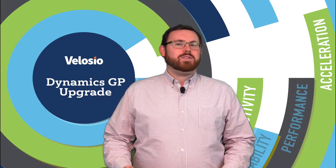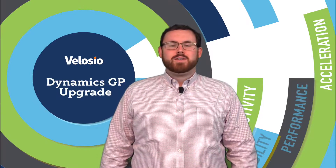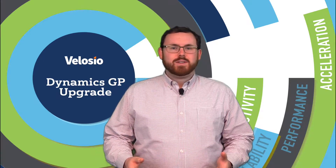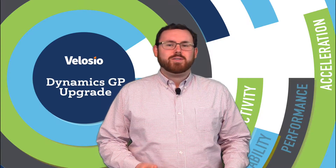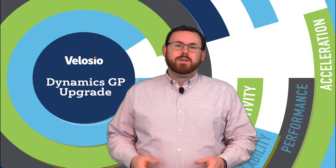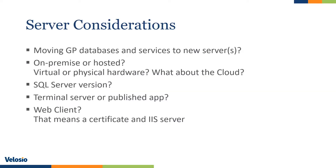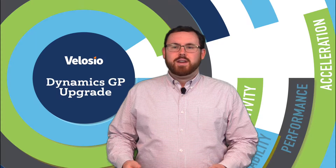A lot of times, folks are a little nervous about upgrading GP because it usually means a server move, and that server move can either be on-premise or in the cloud. We can talk with you about the pros and cons of each, and also the different ways to present the GP application to your users. You might want it on local workstations, you might want a terminal server environment, or you may even be curious about the web client. There are different server considerations involved for each. During our kick-off call, we'll give you a specialized server recommendation document based on your preferences, your GP usage, and your overall needs.